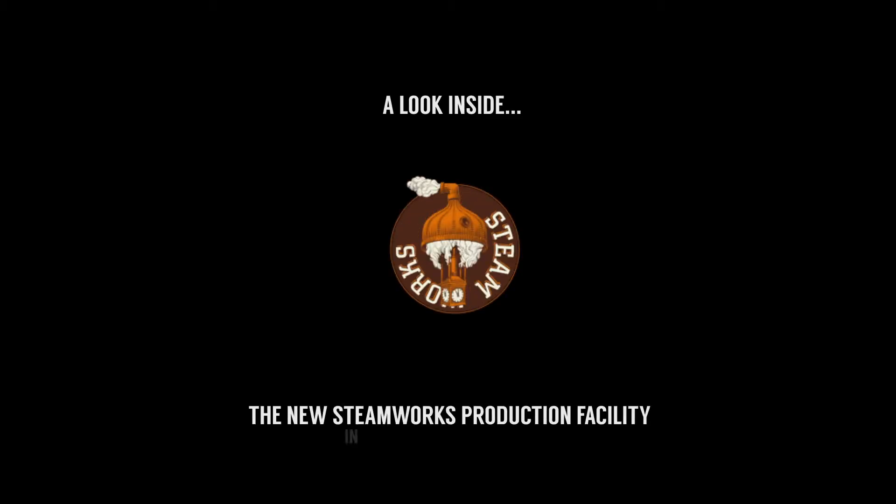My name is Keelan Vaughan, Brewmaster for Steamworks Brewing Company. I guess it started like a lot of people do — we started doing home brewing, then realized it was a course and thought, why not turn a hobby into a career.